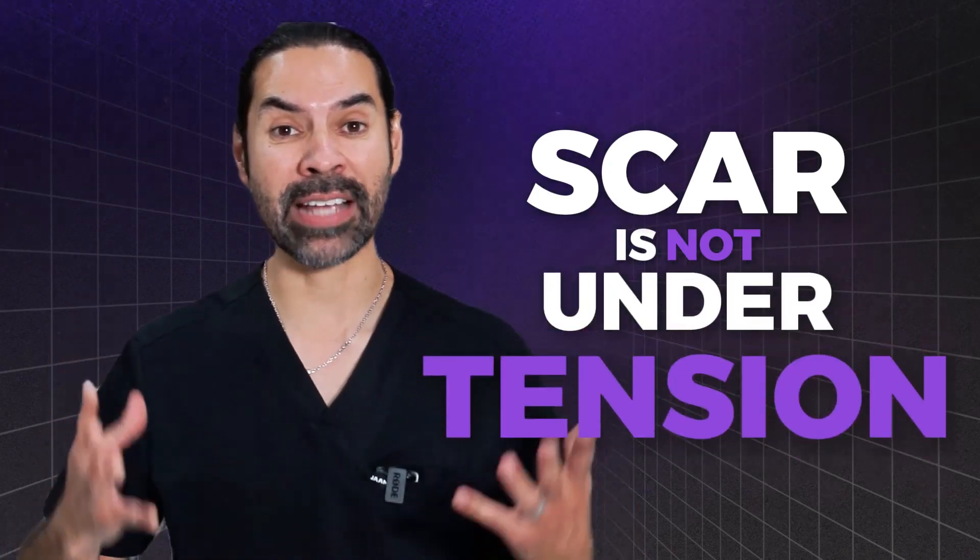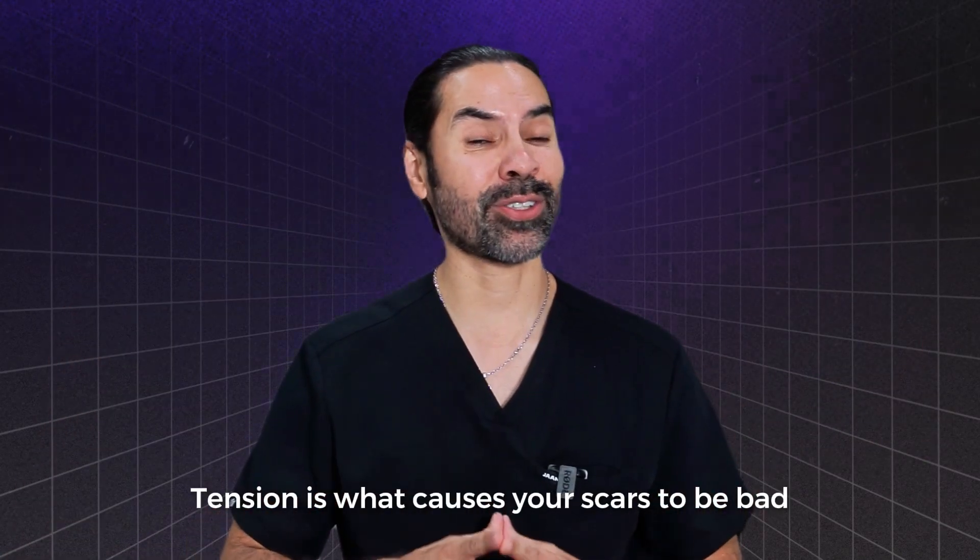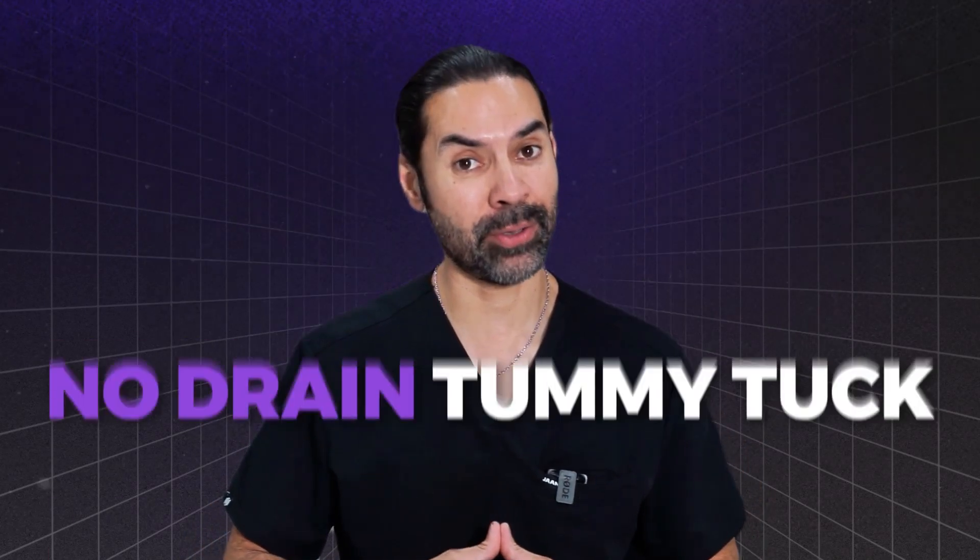If I were to pull this down, it'd be really tight at the bottom. But if I hold this, now you see how it's loose. Because it's loose, your scar is not going to be under tension. Tension is what causes your scars to be bad. So my question to you is: why would anybody not want a no-drain tummy tuck?